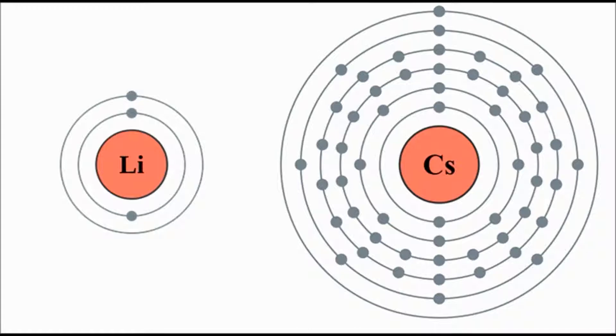All group 1 elements have got a single electron in their outer shell — that's why they're in group 1. All atoms want a full outer shell. Group 1 metals achieve this by losing that last electron, getting rid of that outer shell, and relying on the next one to be full. So that's how they get a full outer shell, no matter how big they are.